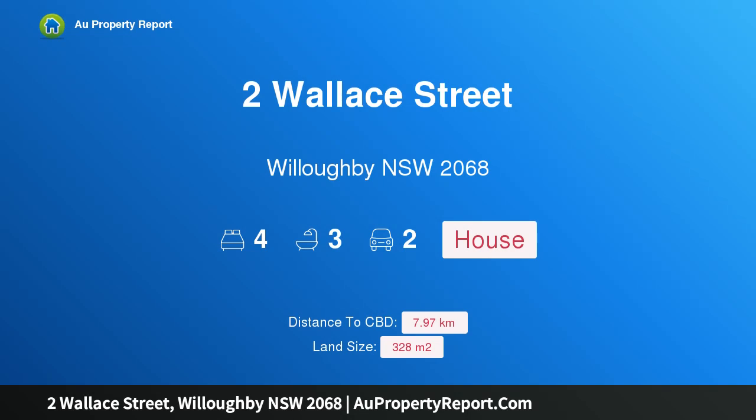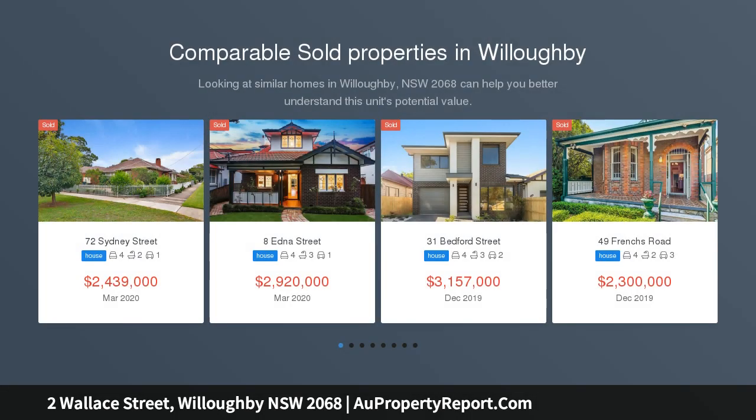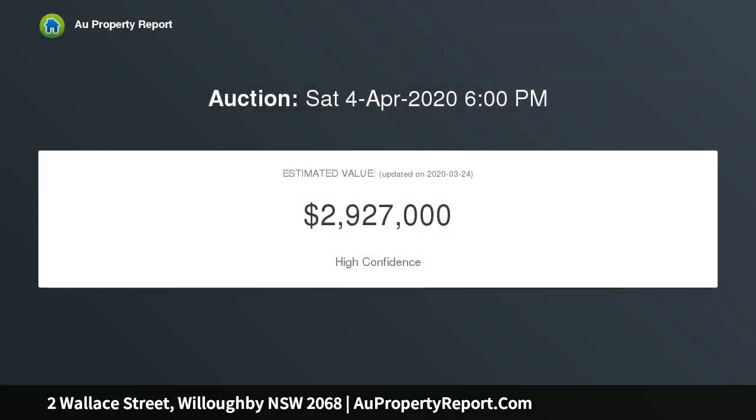I am glad to introduce Property 2 Wallace Street, Willoughby, New South Wales 2068. A stunning modern home promising effortless style and comfort. This beautiful home exudes instant street appeal with a timeless modern weatherboard style facade. It's less than five years old and conveniently set moments to buses, Westfield and vibrant Chatswood CBD restaurant options.